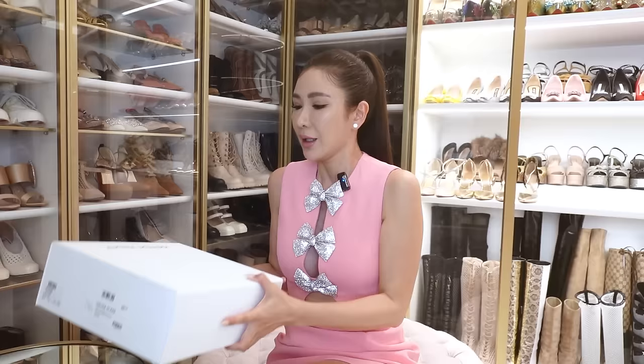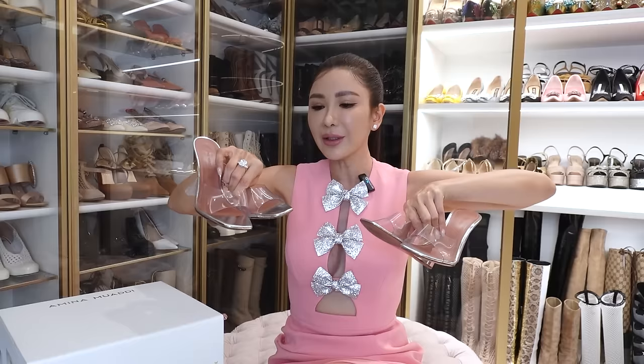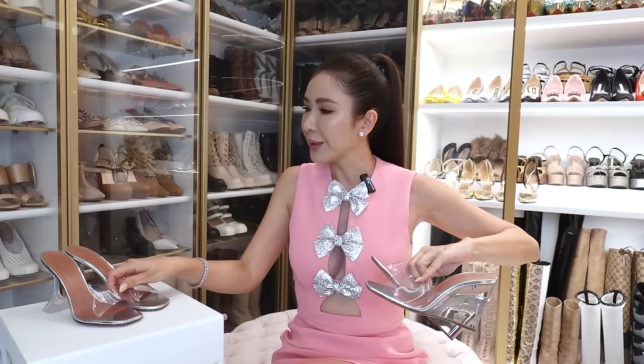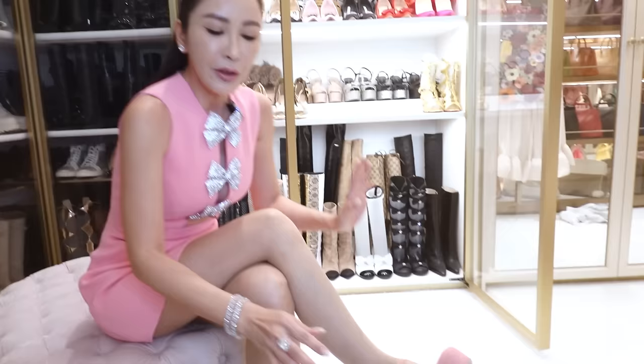These are Amina Muaddi — I've got two pairs of her shoes, both in the transparent sandal style she's famous for. I've got them in silver. I love them because they look like Cinderella shoes. One is in a wedge and the other has a martini glass heel. I prefer the martini glass heel over the wedges because the wedges can be a tiny bit unstable. These look really pretty with long dresses and with short dresses or skirts — they make you look like you have legs for days because there's nothing cutting off your silhouette.